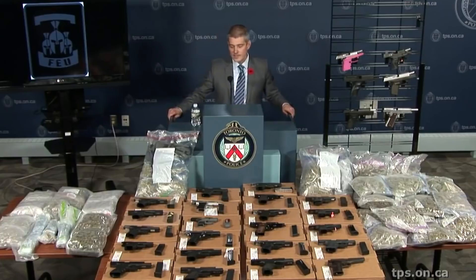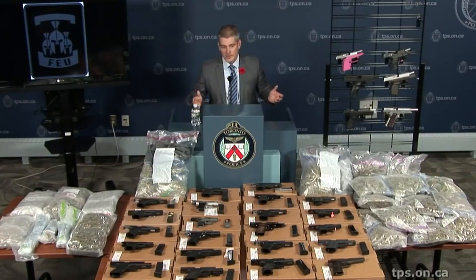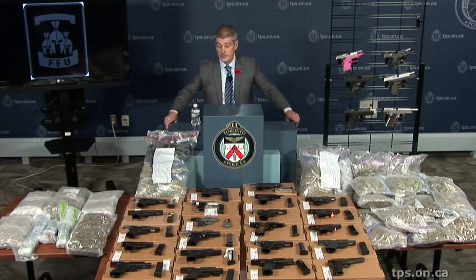Every one of these guns, there's one purpose for it and they're to be sold to the criminal element in Toronto and the GTA. So anytime we can prevent that, especially to this degree, it's obviously a good day for us.